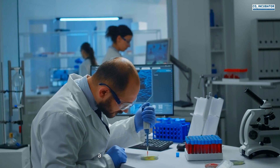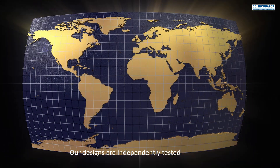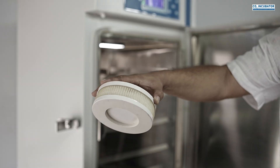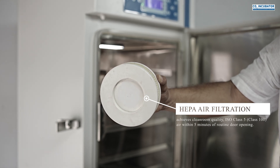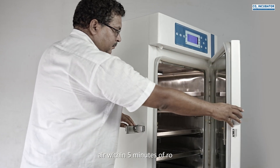By mimicking in vivo conditions and reducing experimental variability, our designs are independently tested to meet U.S. and EU pharmacopeia standards. HEPA air filtration achieves clean room quality ISO class 5 (class 100) air within five minutes of routine door opening.